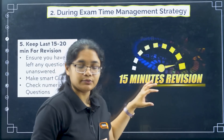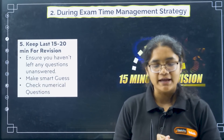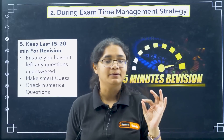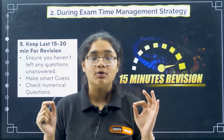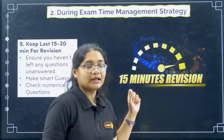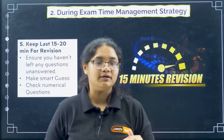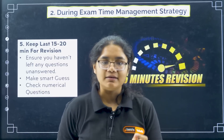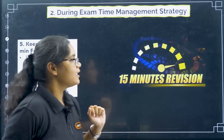Keep the last 15 to 20 minutes for revision. During this time, check the questions you have kept for review, check numerical questions, and make sure you have attempted all 180 questions. Since there is no negative marking, make sure you attempt all questions. You can also use smart guessing — for questions you don't know, eliminate two options first and then make a guess.